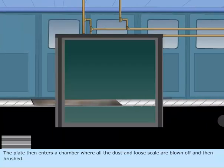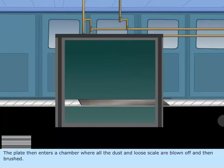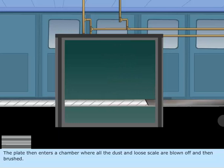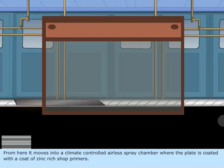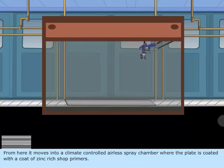The plate then enters a chamber where all the dust and loose scale are blown off and then brushed. From here, it moves into a climate-controlled airless spray chamber, where the plate is coated with a coat of zinc rich shop primers.